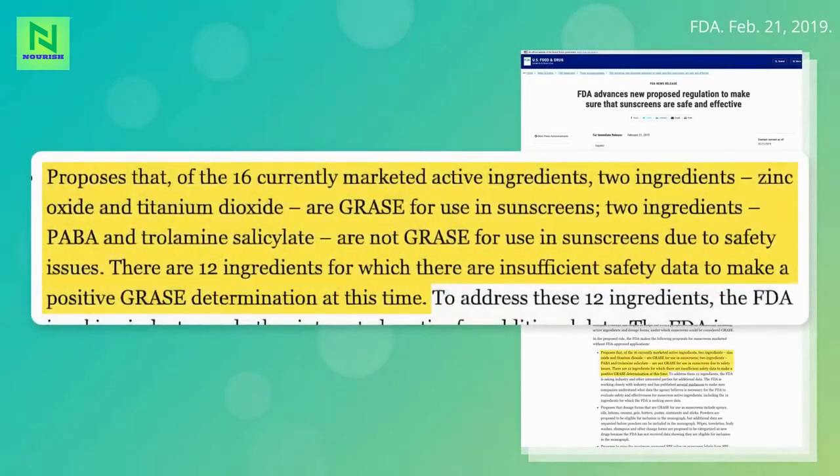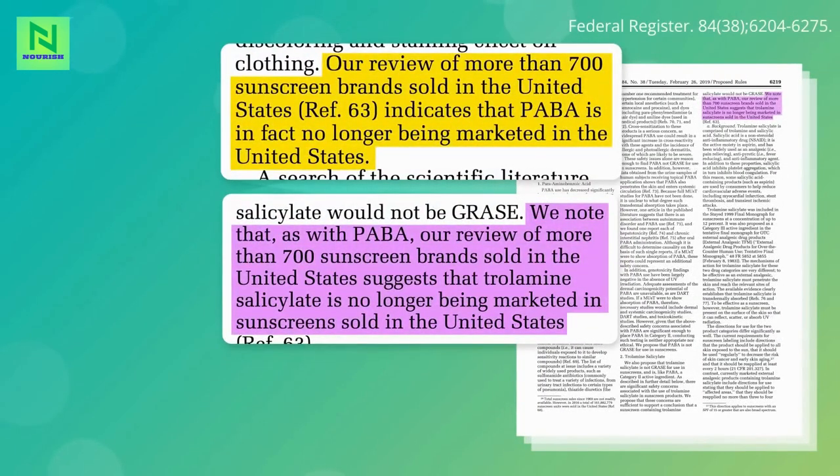The FDA concluded that two ingredients can be considered safe — zinc oxide and titanium dioxide — and two can be considered unsafe: PABA and trolamine salicylate. The other 12 ingredients currently marketed have yet to be sufficiently safety tested. According to a review of more than 700 sunscreen brands, PABA and trolamine are no longer being marketed in sunscreens sold in the United States, but they may still be available in other countries.